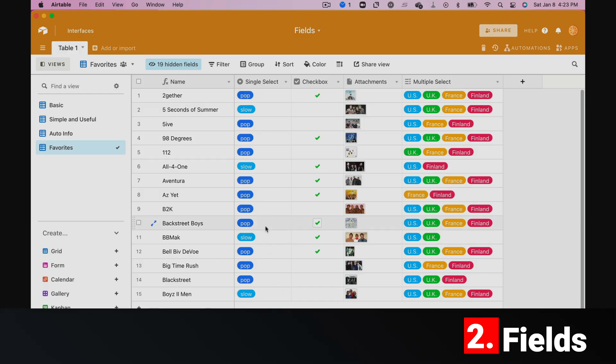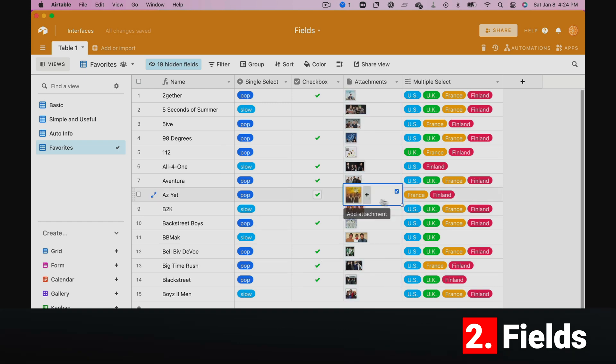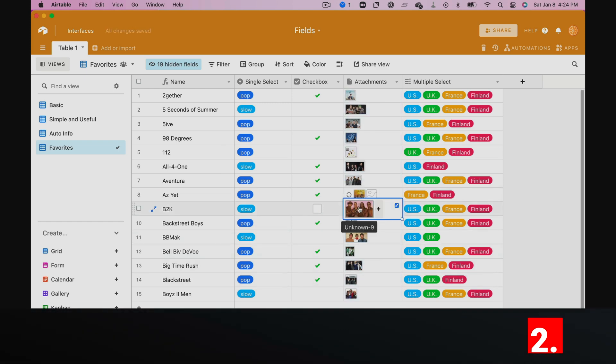Fields. Airtable has a ton of useful field types, including single select, checkboxes, and attachments. Yes, you can drag and drop an attachment into a cell.